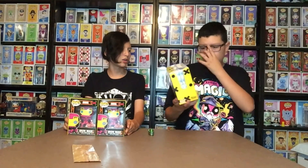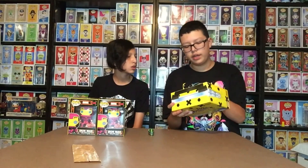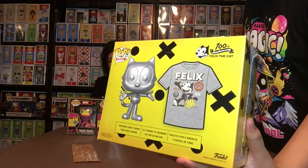Oh wait — it's not another Iron Man, it's Felix the Cat! Felix the Cat 100th Anniversary. Oh, is this the silver version? And there's also a Felix the Cat shirt in here — it's a large. And is that a lunchbox? No, it's his handbag. From 1919 — oh my gosh, this character is 102 years old!